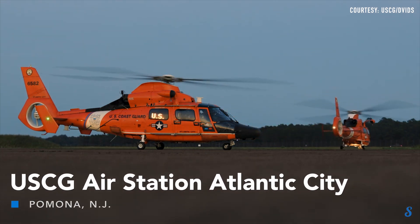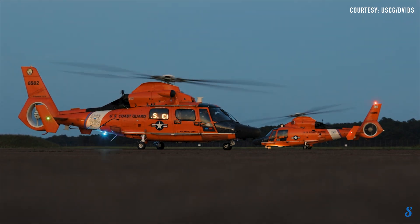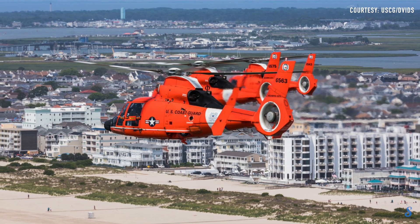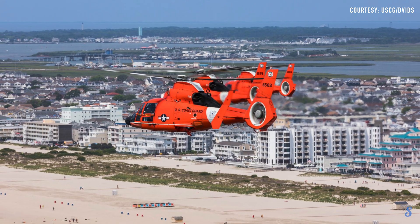If you go to the beach at the Jersey Shore, it's a sight you've probably seen many times: the bright red MH-65 Dolphin helicopter flying low along the oceanfront. It's given Jersey Shore residents a bit of a beachscape bonus for many years, and for those who find themselves imperiled at sea, a literal lifeline between survival and becoming lost to the vast ocean.